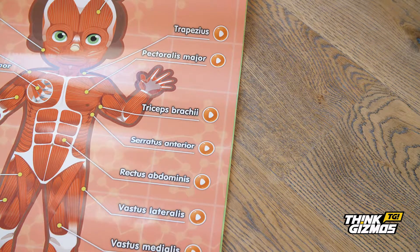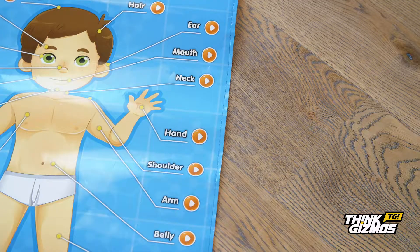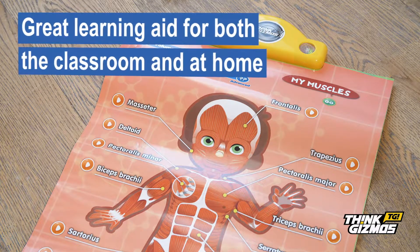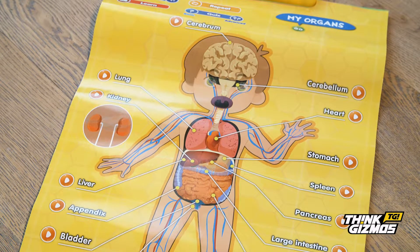The triceps brachii muscle is the large muscle on the back of the human arm. Simply one of the best interactive educational toys you can buy, the My Body posters are a great learning aid for both the classroom and at home and can be wall mounted or used placed flat on a table or the floor.